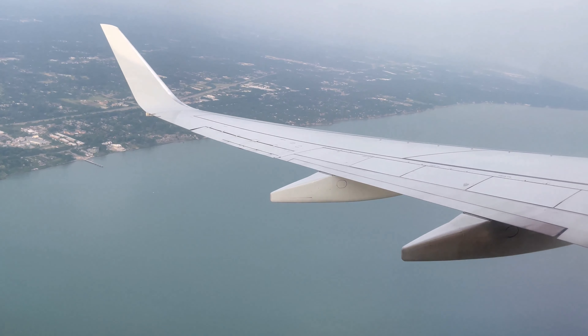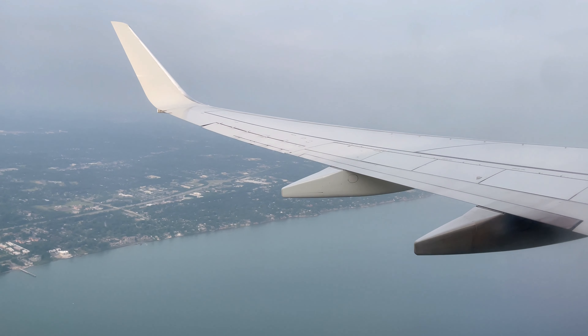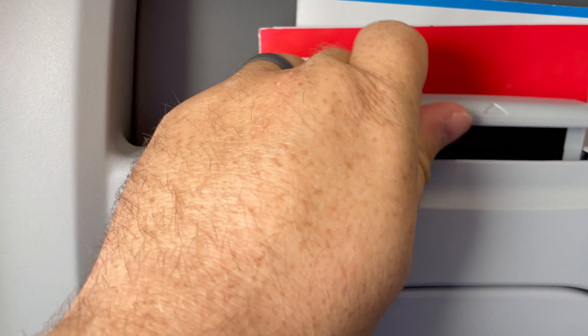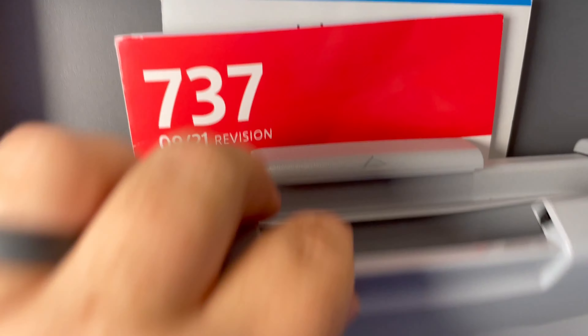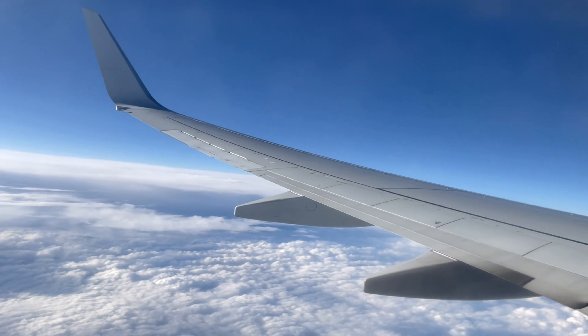We've got a nice view of Rocky River and Lake Erie as we take off and head to the west. Okay leg room on this aircraft — nothing spectacular, no seatback screens, no in-flight magazines either, which is a little disappointing. But there is a small flat area to put your phone and chargers, which are nice for a long trip. We'll sit back and enjoy the beautiful skies as we head over the central part of the US.